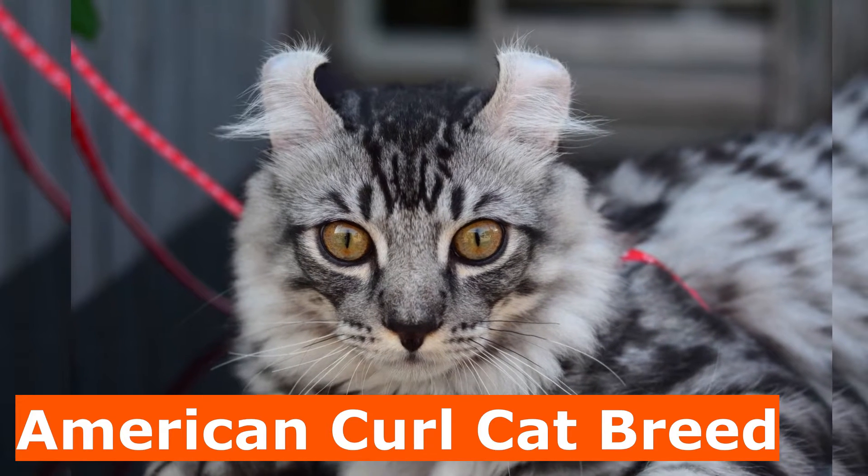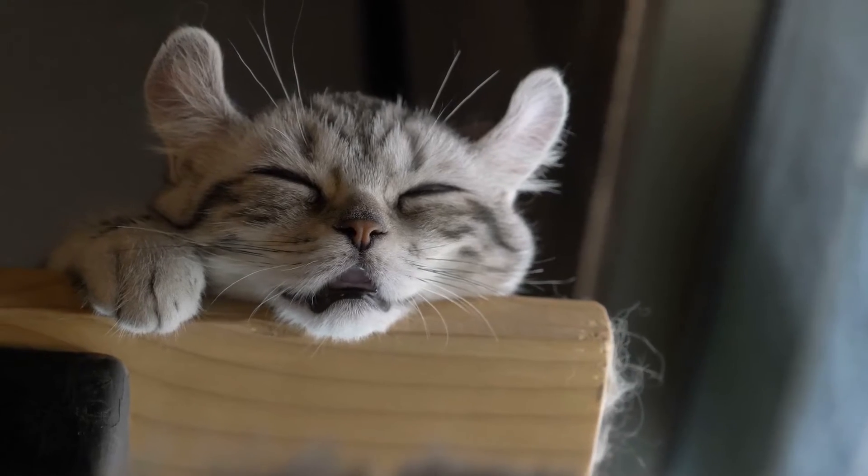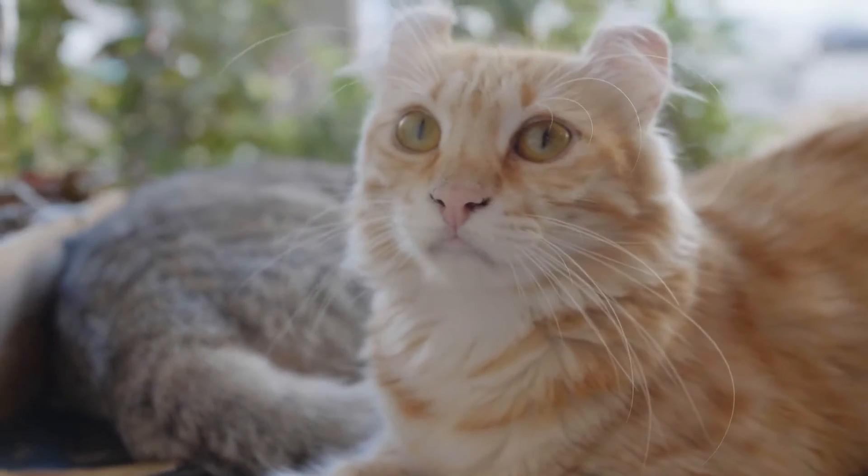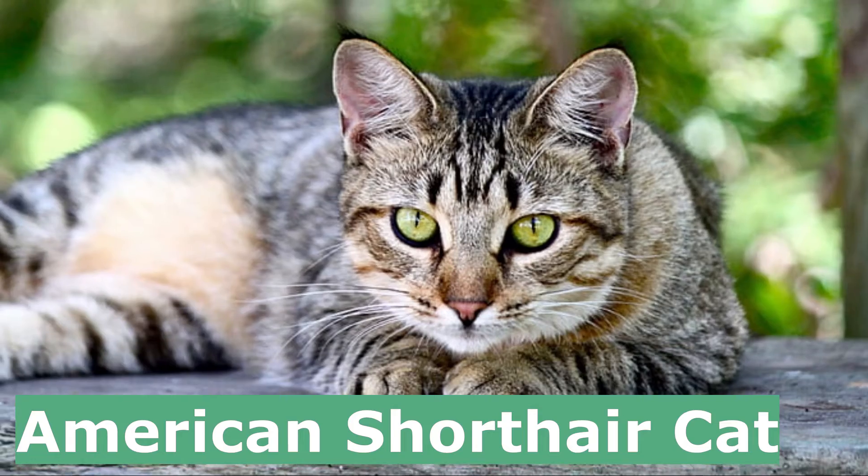3. American Curl Cat Breed. With unique ears that curl back and an inquisitive expression reminiscent of happy surprise, the American Curl brings a smile to everyone who meets her.